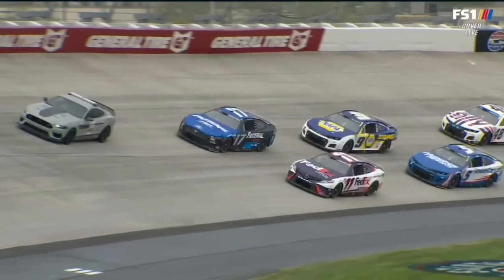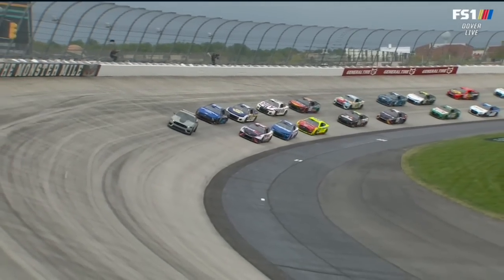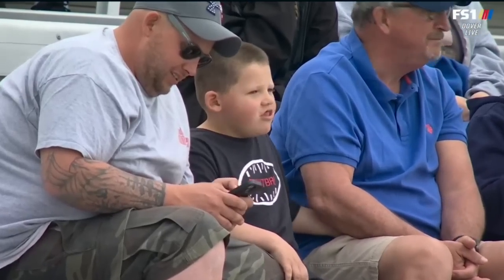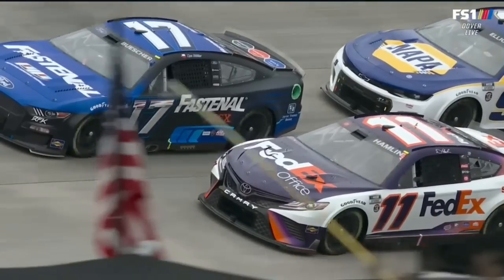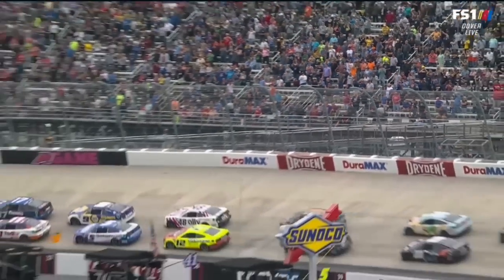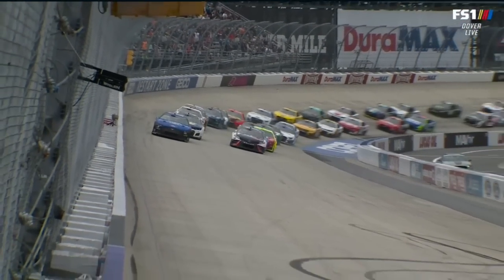They've turned it into a big event here. Man, boys, this is one of my favorite racetracks. I wish I was in one of them hot rods, maybe one of them on the front row, Larry. 400 laps, 400 miles. Chris Buescher and Denny Hamlin on the front row, and here we go.